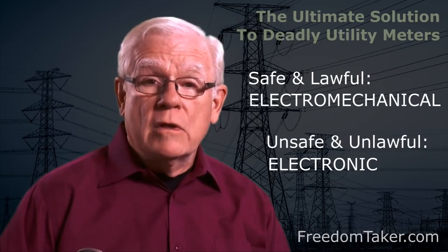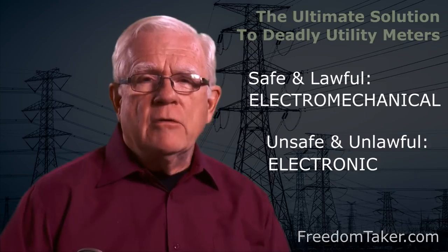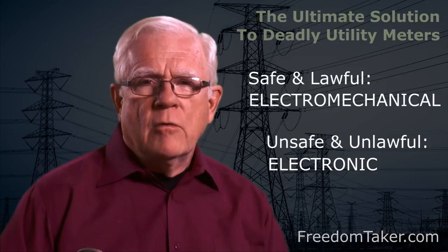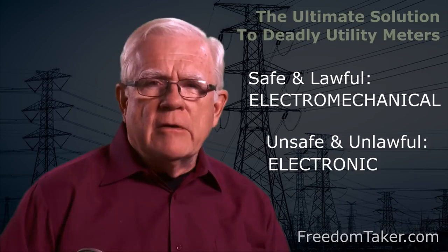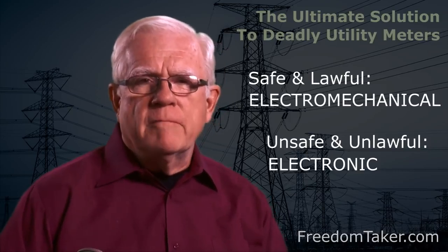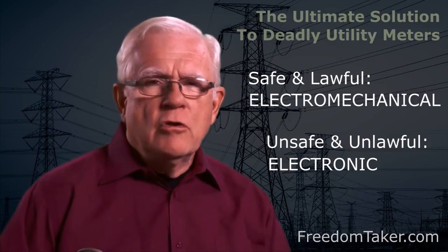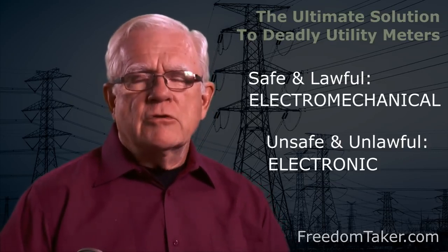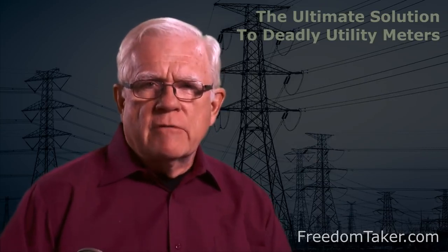Your utility company will lie to you and tell you that you do not have a smart meter when they have given you the same exact thing by another name. Always use the term electronic meter when referring to the current style of utility meters. Nearly every new meter currently being installed by the electric utility industry is an unsafe and unlawful electronic utility meter. You may find that hard to believe, but let me tell you what makes that an absolutely true statement.